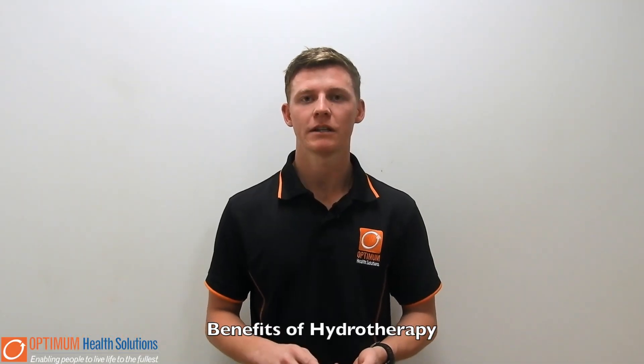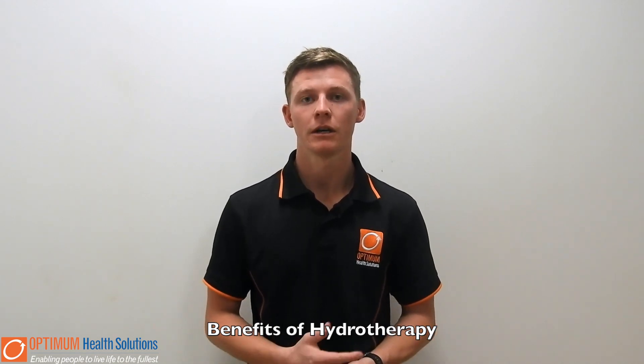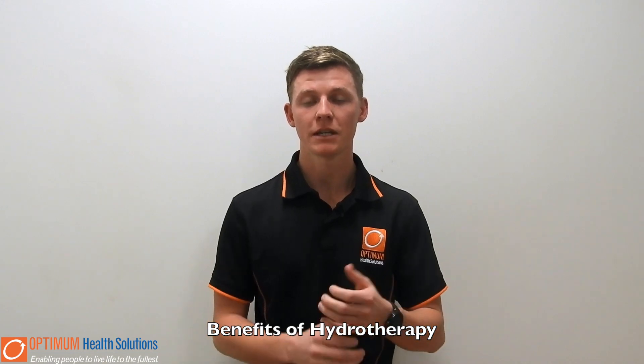The benefits of hydrotherapy is that it's a temperature controlled room and it's weightless. The buoyancy of the water can allow some decompression of the spine and it allows for a temporary relief of your symptoms. It reduces pain, it reduces tension and the guarding of the muscles gets relieved, which gives us the opportunity to allow you to move well — which is what we're big on here at Optimum Health: moving properly.